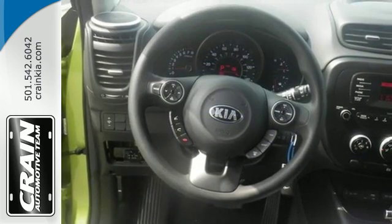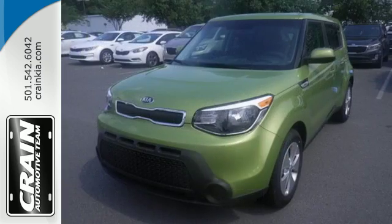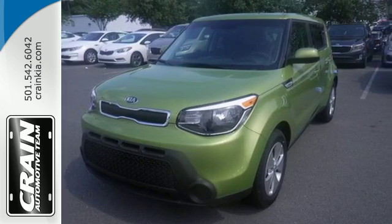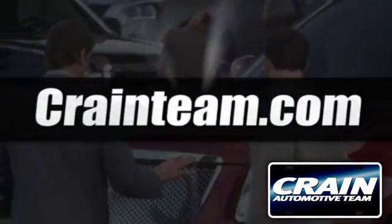Beaming with personality and stoked to load up with friends, cargo, whatever. Make it yours today. Visit us anytime at craneteam.com.